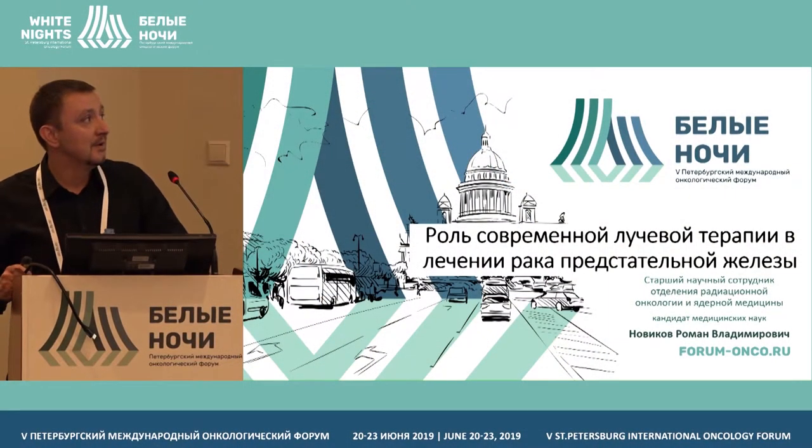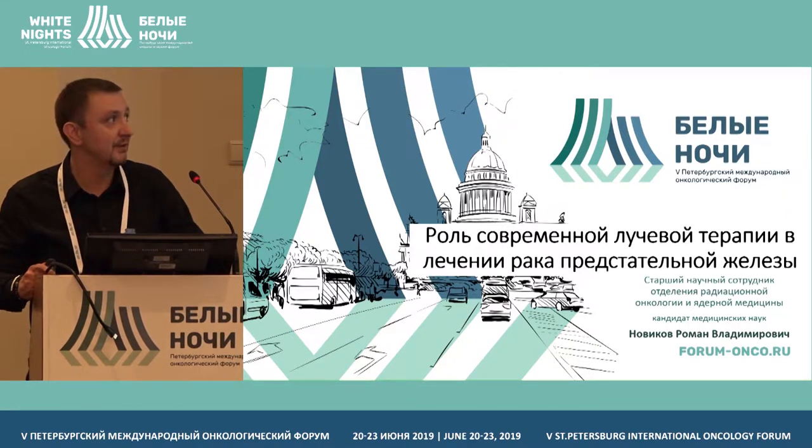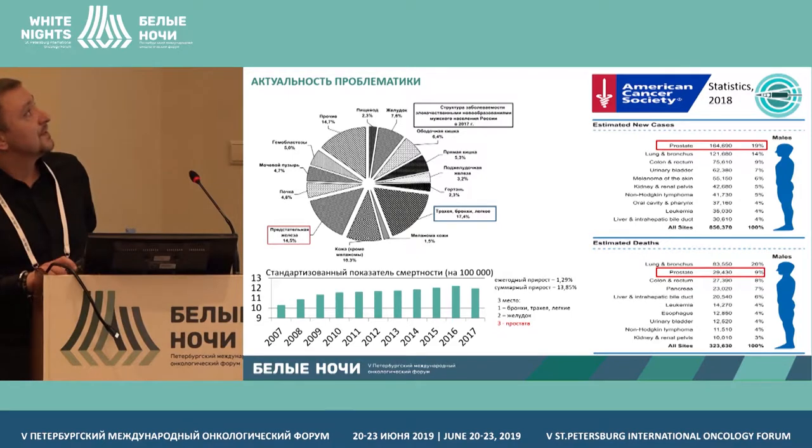Good afternoon, dear colleagues. I would like to thank the chairman of the session. Our presentation is in the framework of the topic of outpatient therapy, specifically the role of contemporary radiation therapy in patients with cancer.